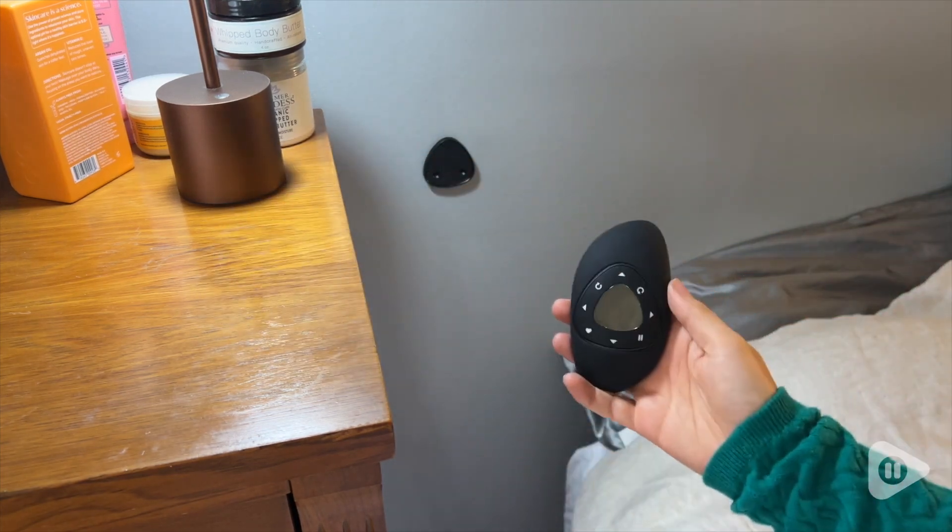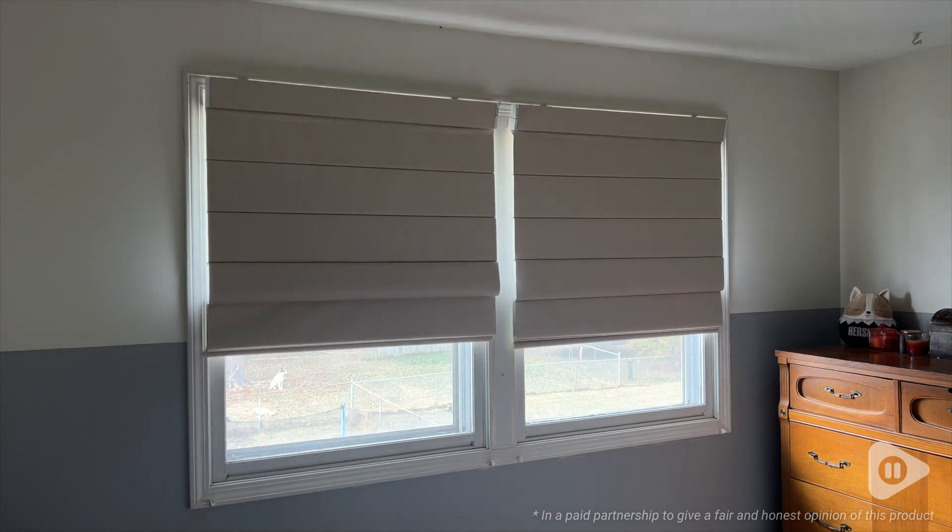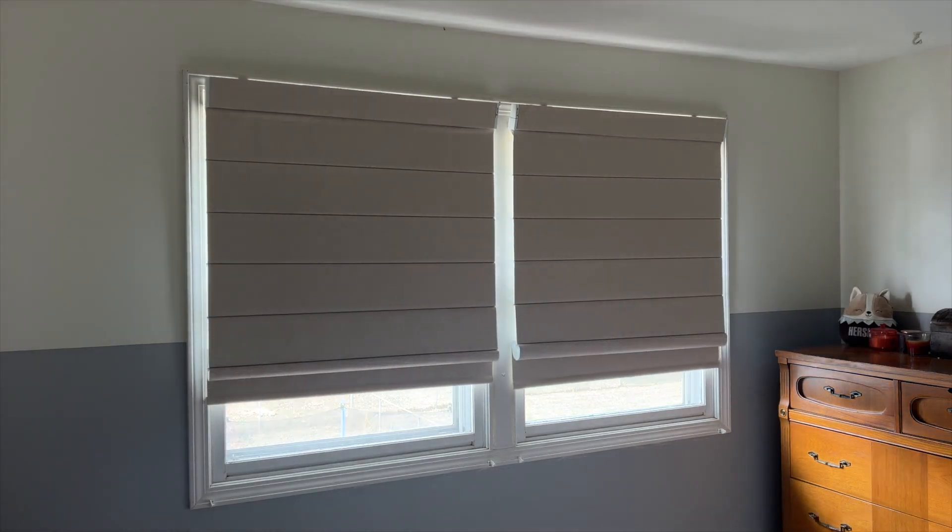I love how these blinds have fit seamlessly into my life. They look great in my bedroom, they have helped me sleep better, and that's my point of view.